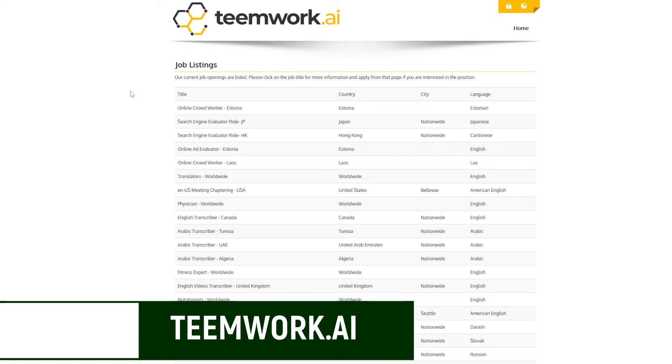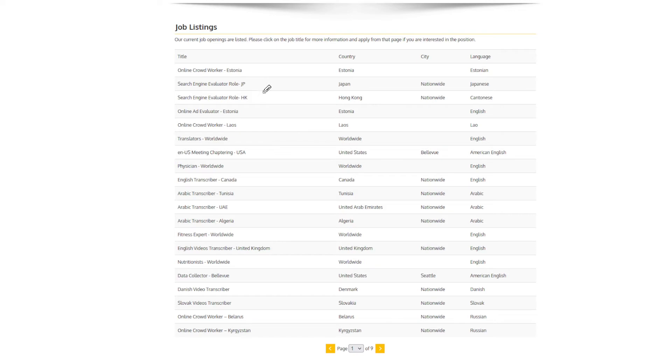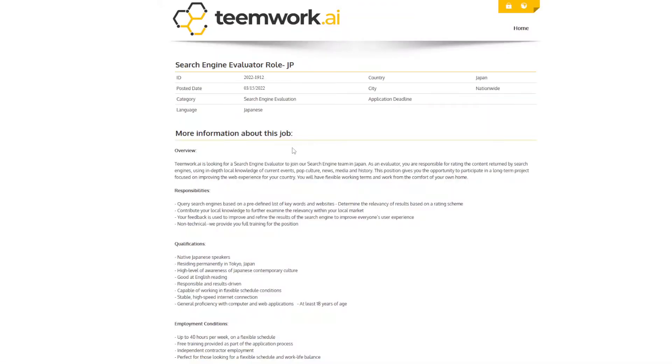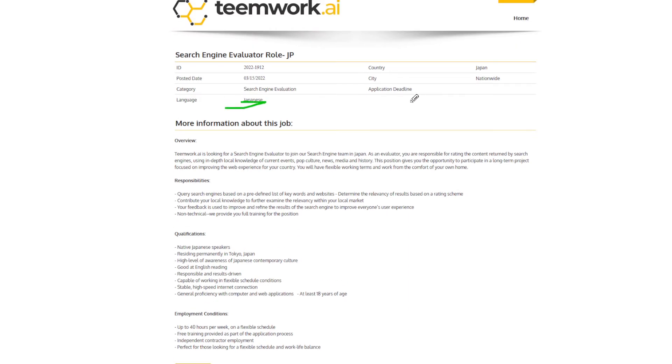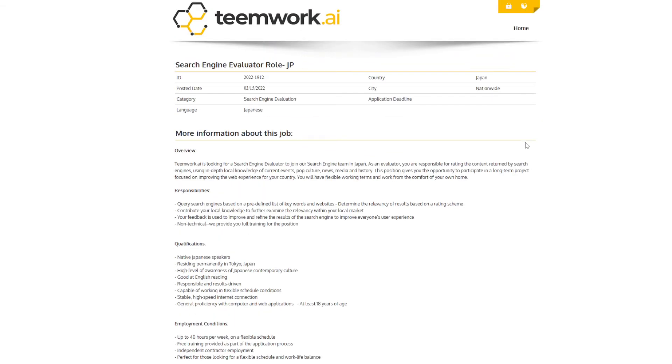TeamWork.ai is yet another company that hires search engine evaluators. The downfall is that most jobs require you to speak another language aside from English, and some require that you live in that country — so it could be a great option if you don't live in the United States. Looking at their job list, they have a Hong Kong and Japan search engine evaluator role, as well as transcription and more — over nine pages of jobs. For example, one specific listing requires you to reside in Tokyo, be a native Japanese speaker with good English reading, work up to 40 hours per week on a flexible schedule, with free training, as an independent contractor.